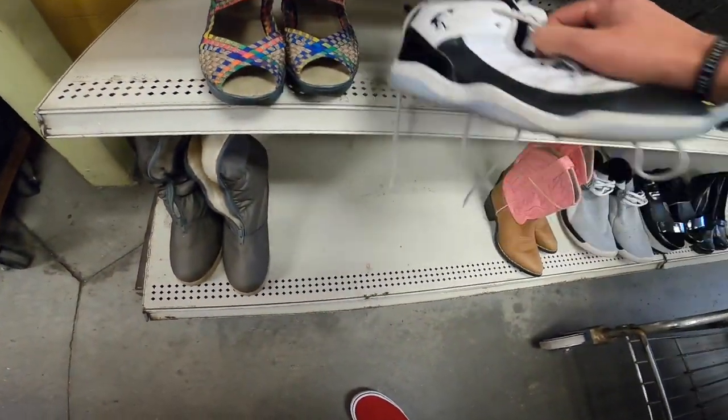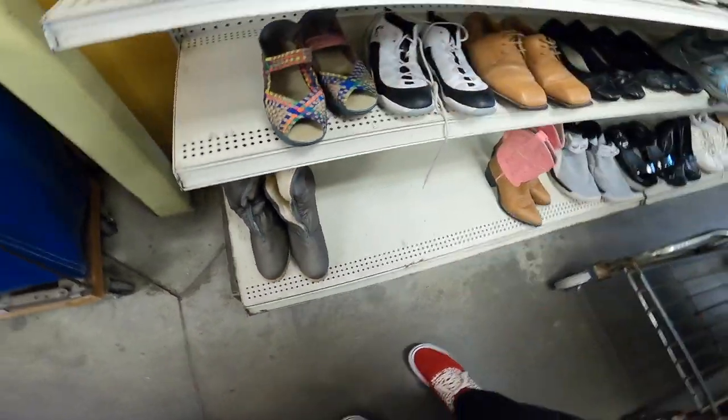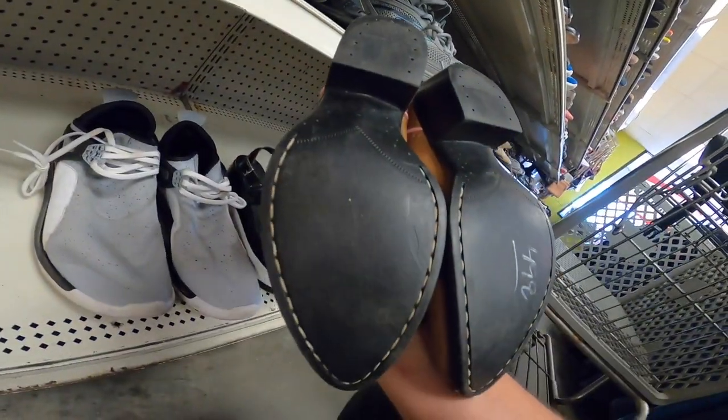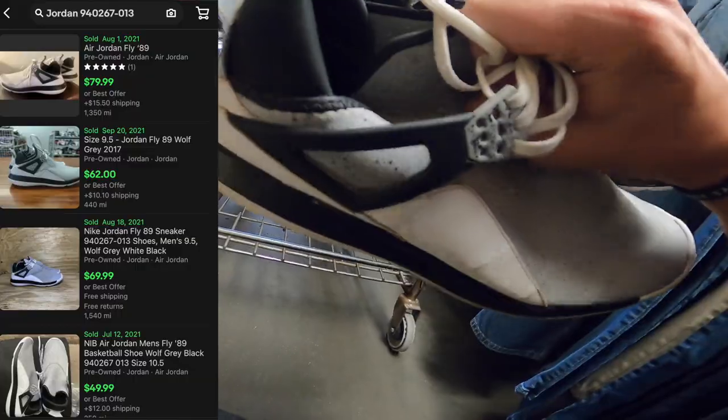We've got the shafts — where are these? Got some Jordans for $10. We'll see what those are worth.